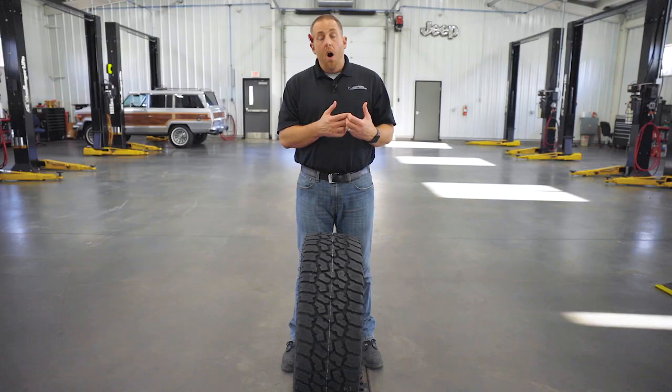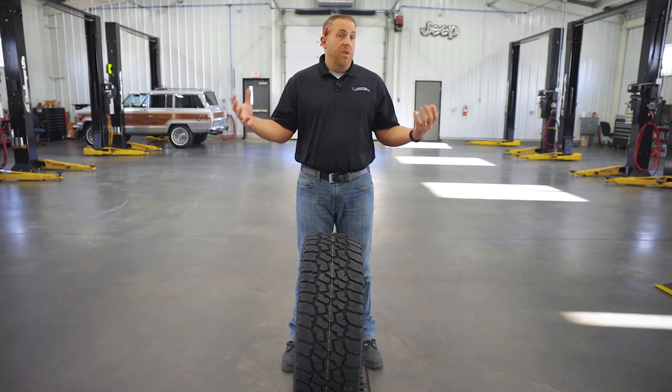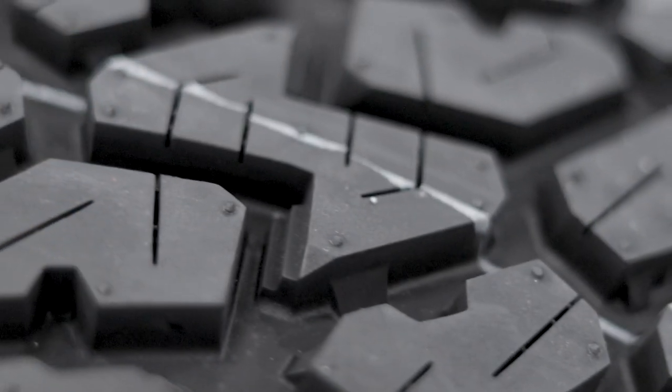Jeep decided to use this tire, which means it meets all their qualifications, including road noise, wear, winter performance, wet performance, and look and feel. This tire is a little different — it's got the Three Peak Mountain Snowflake rating, so it's designed for severe snow conditions. Just a lot of great features on this tire.